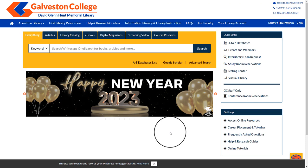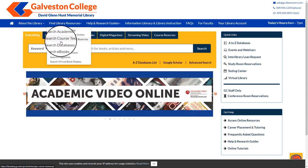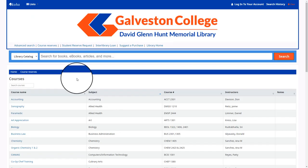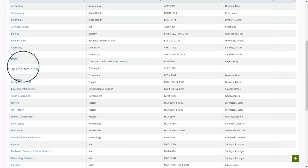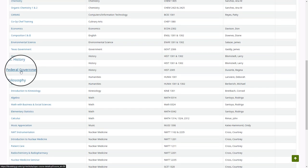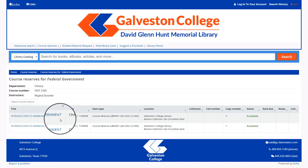You can find a list of all of the course reserve textbooks by going to Find Library Resources and selecting Search Course Textbooks Reserves. At this point you can then browse for your subject.